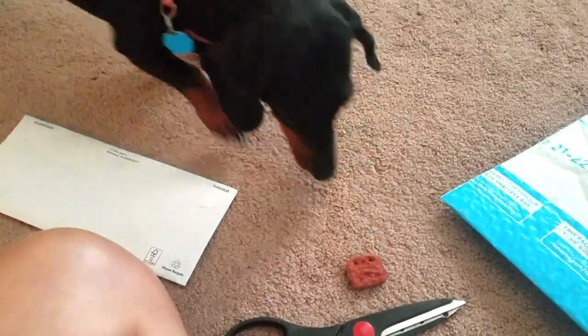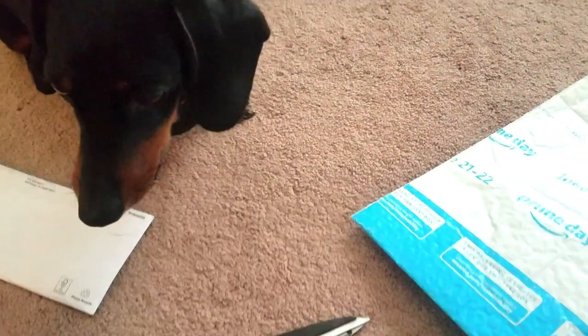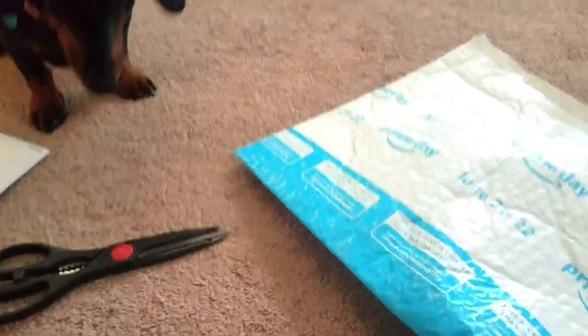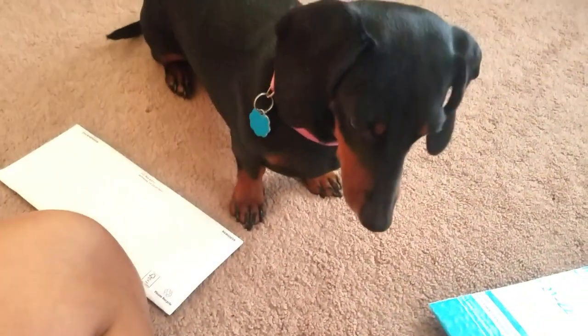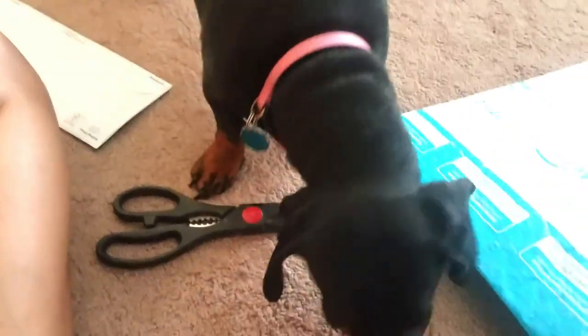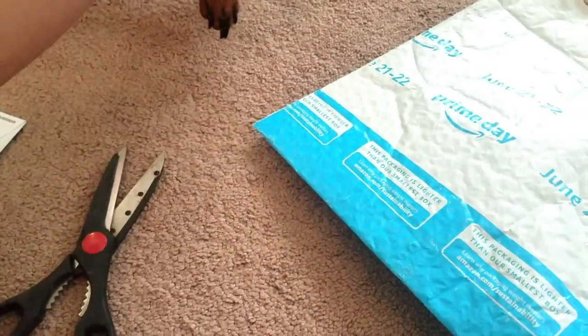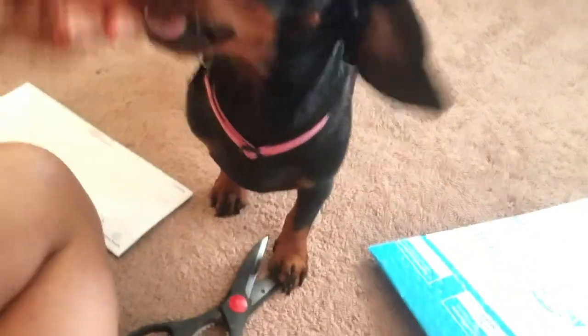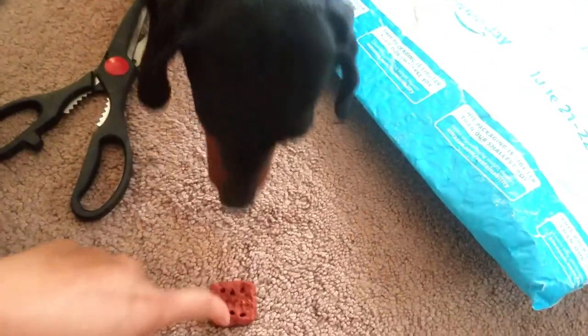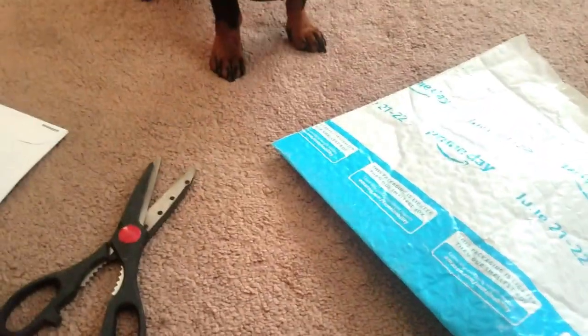No! No cookie! Back off! Back off! You're gonna have that — let's open the package. It's stated there, so let's open it.